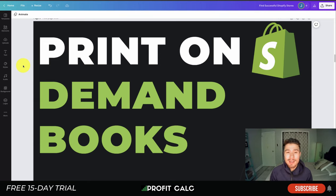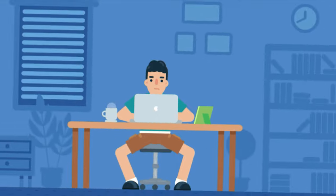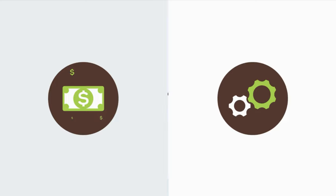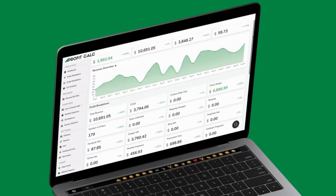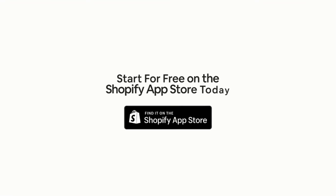Before I dive in, I want to thank our sponsor Profit Calc — the one-click profit calculator app available on the Shopify App Store. It comes with a 15-day free trial and lets you skip spreadsheets to get back to growing your business. It automatically syncs with all your accounts and expenses to calculate your profit, displaying everything in an easy-to-read dashboard so you understand your business in real time.